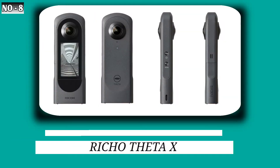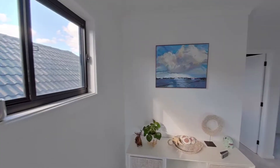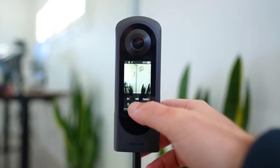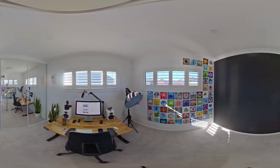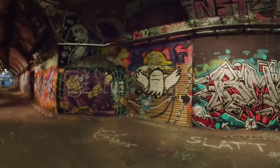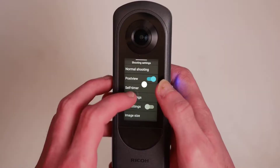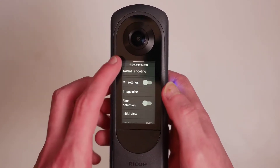8. Ricoh Theta X. Ricoh's Theta X 360-degree camera captures and displays immersive, high-resolution 360-degree video and still photos. The Theta X features dual 48-megapixel CMOS sensors and dual F2.4 lenses, and it can record up to 5.7K 30 video and 60-megapixel still images, as well as live streaming in 4K 30 AVCH H.264. A 2.25-inch touchscreen display allows you to preview and examine your photographs, start-stop recording, capture shots, and manage the camera settings without needing to connect to a smartphone.